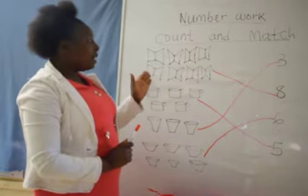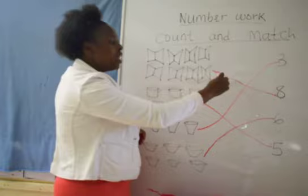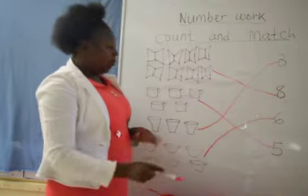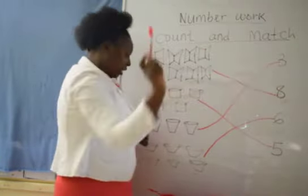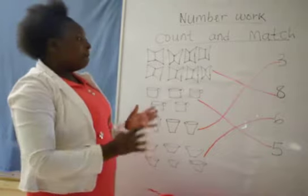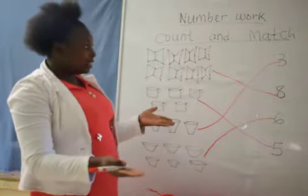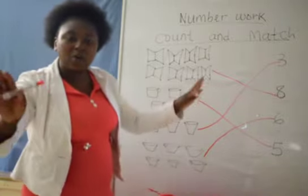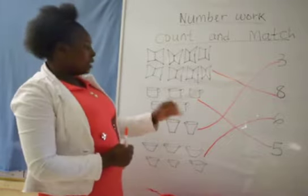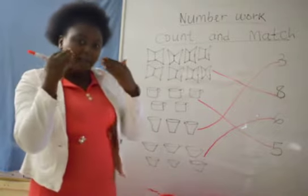Can we go back to our board here? We have matched 8 books with number 8. We match 5 cups with number 5. We match 3 glasses with number 3. And we match 6 plates with number 6. Are you spotting the numbers? Make sure you spot them well because these numbers don't look alike. Number 3 looks like a butterfly. Number 8 looks like a fish. Number 6 looks like a snake. Number 5 looks like a pussy cat.